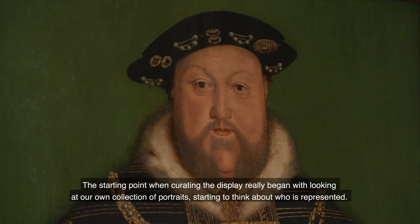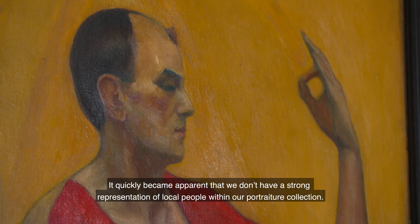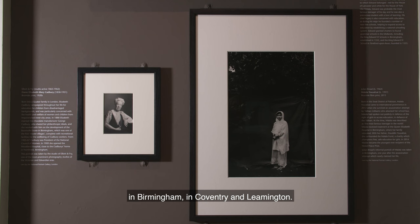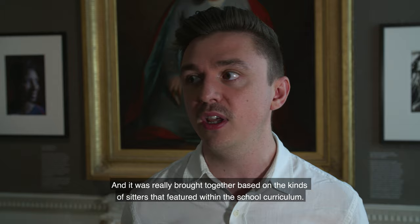The starting point when curating the display really began with looking at our own collection of portraits and thinking about who is represented. It quickly became apparent that we don't have a strong representation of local people within our portraiture collection. We want to ensure that our exhibitions and displays reflect the communities on our doorstep — in Birmingham, in Coventry, in Leamington.